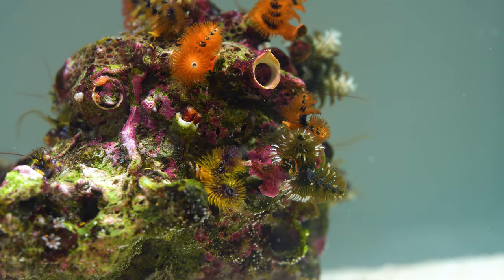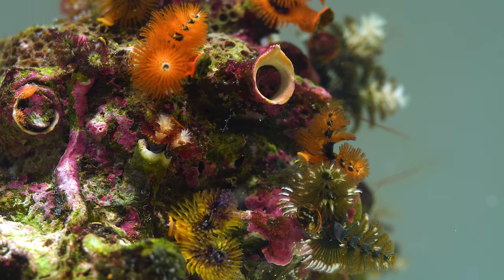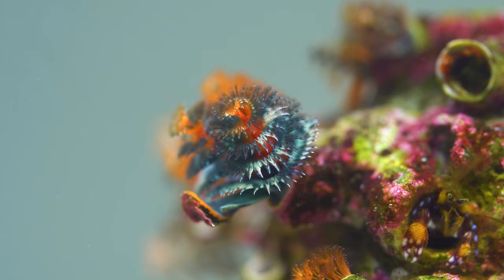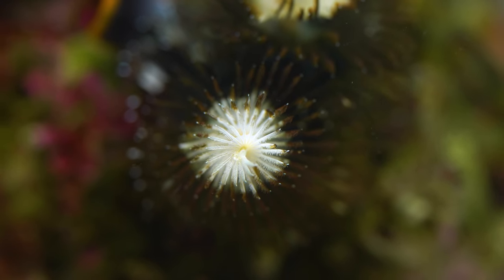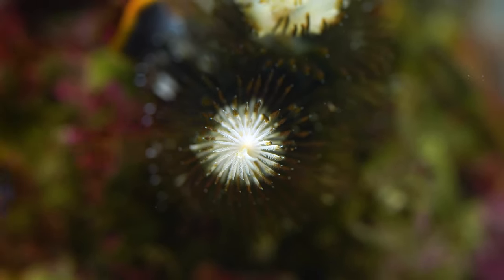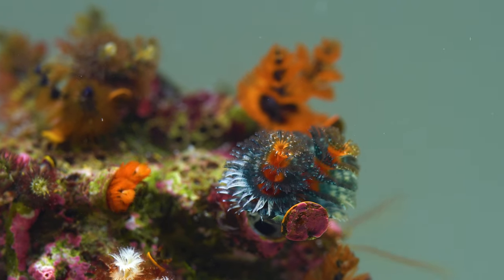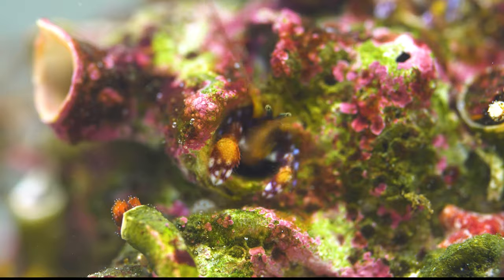This rock is full of life. Numerous so-called Christmas tree worms call this rock home. They come in a ton of different colors like orange, blue, brown, and yellow — and some even have multiple colors, like this one. Only the tops of the trees are white. The Christmas trees are not alone; they cohabitate with these tiny hermit crabs.